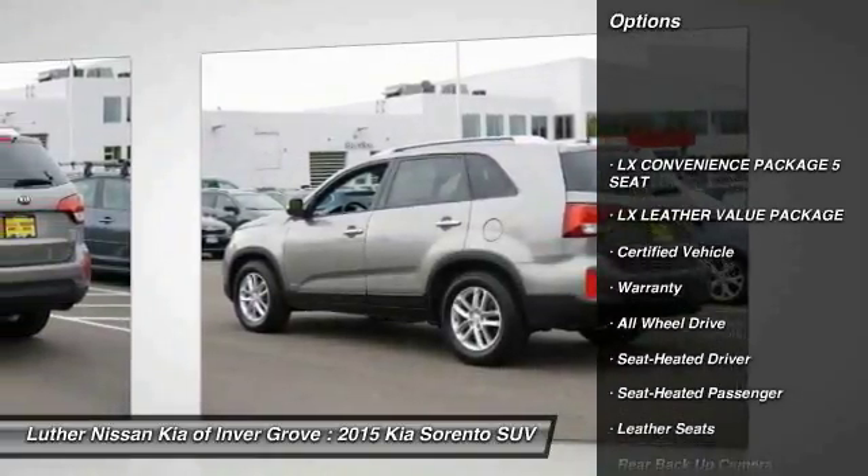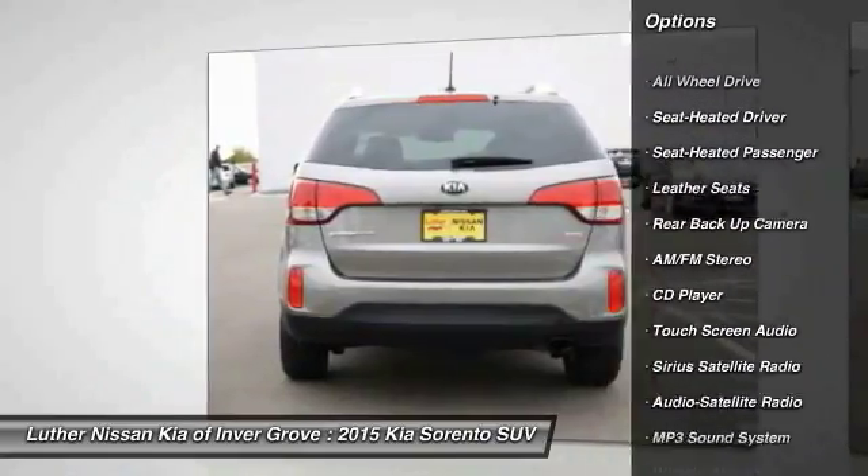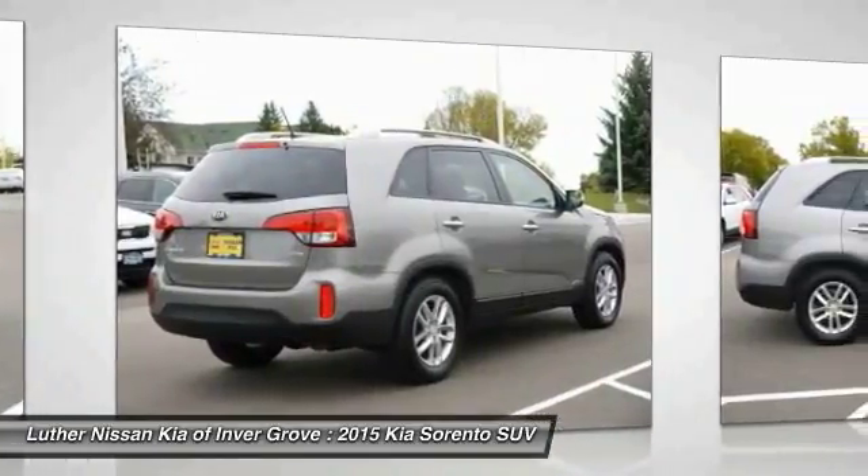Back-up camera, traction control, anti-lock braking system, all-wheel drive, Bluetooth wireless data link for hands-free phone, air conditioning, power steering, cruise control, aluminum wheels, rear defrost.